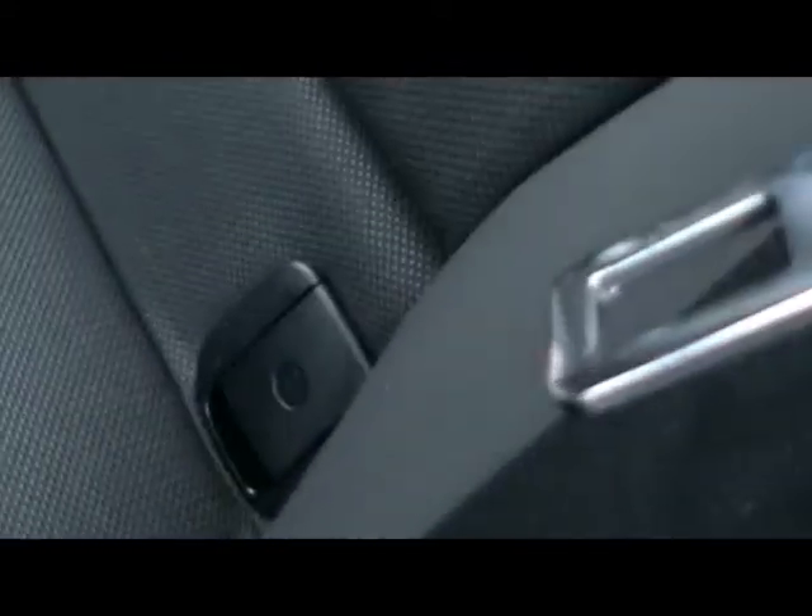In the back, there's a matching rear bench, again in great condition. There are three individual rear seat belts and ISOFIX points should you want to fit any child seats, along with plenty of leg room.